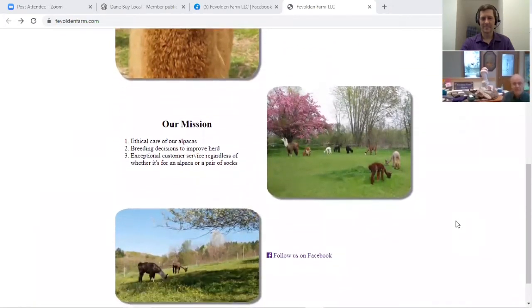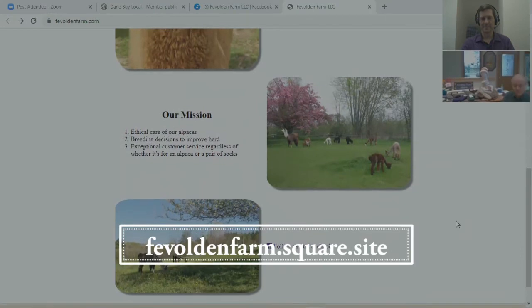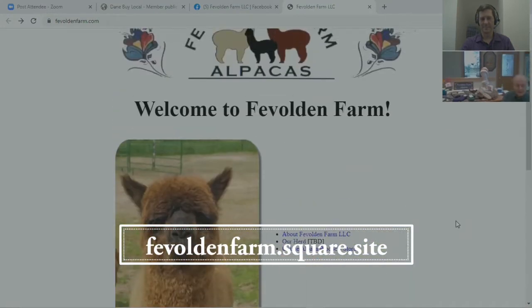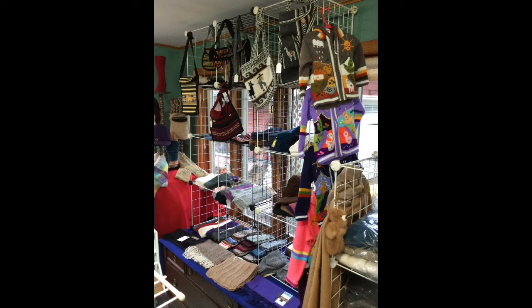Alpaca itself comes in about 22 natural colors — different shades of brown, black, and of course white. But we are also able to dye the fiber and produce a variety of not-so-natural colors as well.